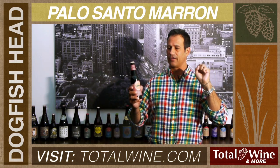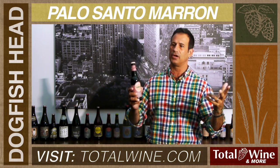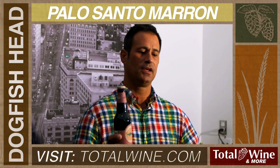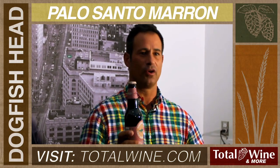And unlike oak, which throws a lot of vanilla and toasty notes into the beer, Palo Santo adds these very deep, spicy, and sort of caramelly notes to the beer.